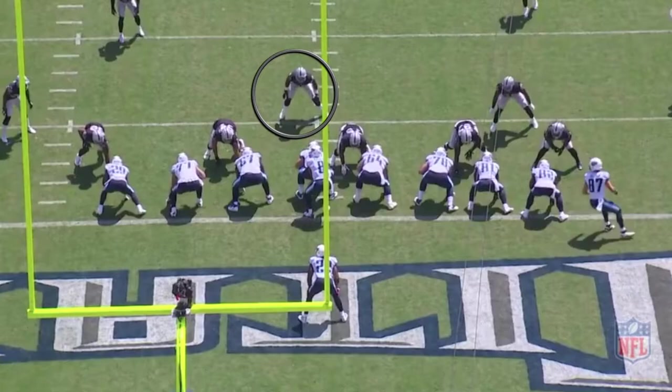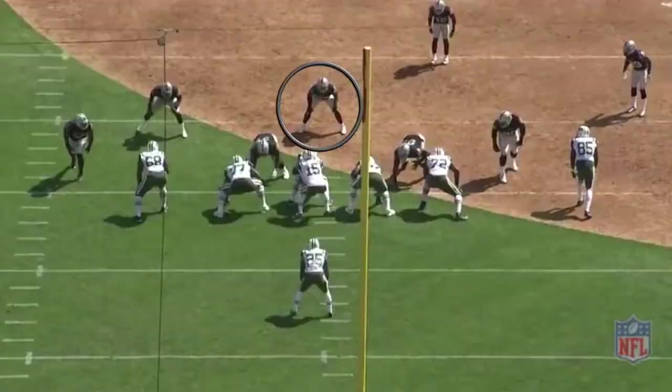Zero shade, 13 personnel — he's mirroring Henry's movement. Henry goes to the B, he goes to the B. Henry goes to the A, he goes to the A, and he just makes the tackle.